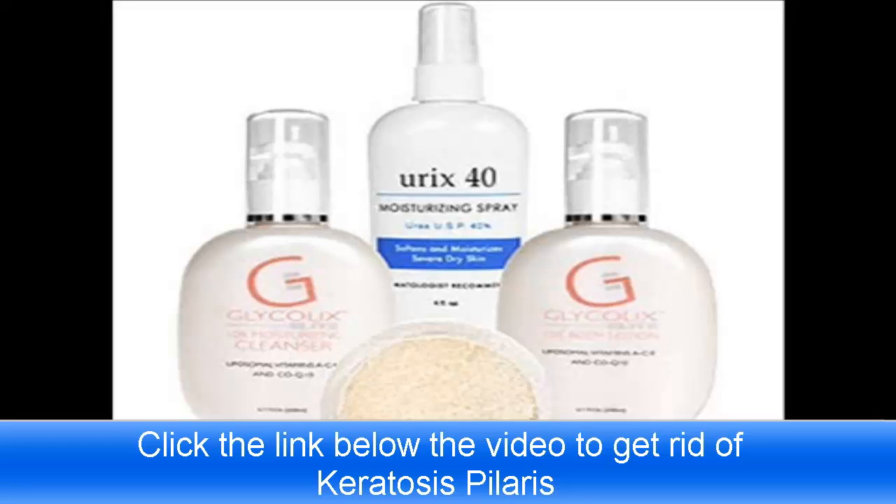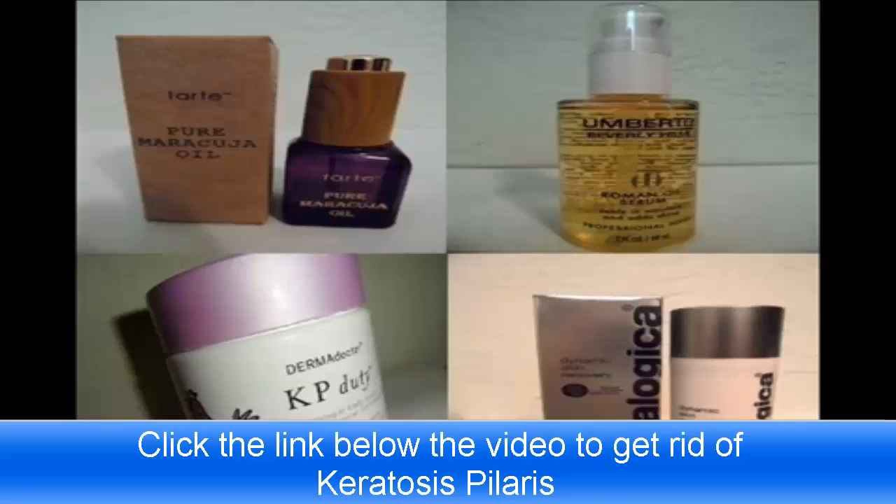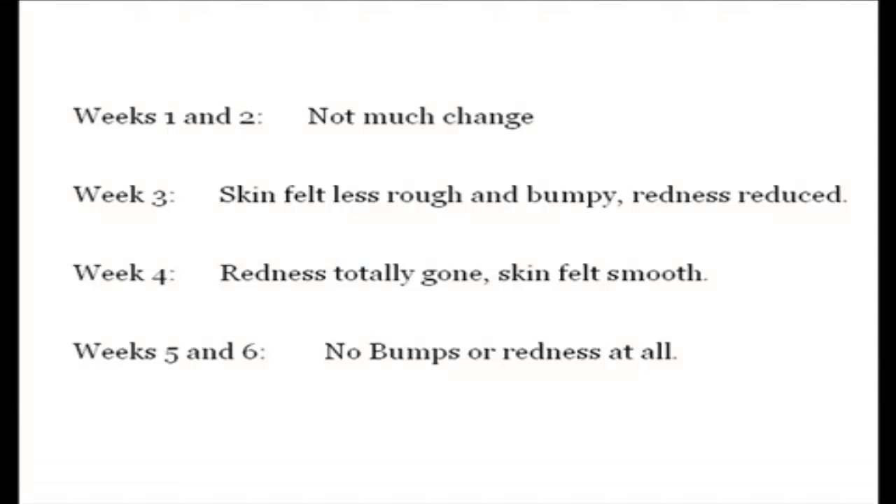While none of those things did much if anything to treat my KP, I'm very happy to say that I've been completely KP free for over a year now. After years of trying everything, I finally found this guide online and decided to give it a try. It took a little while at first to notice the changes — I didn't really notice much difference in my skin for the first couple of weeks or so. After that though my skin started becoming more clear, less and less irritated, and then the redness and finally the bumps had totally disappeared.